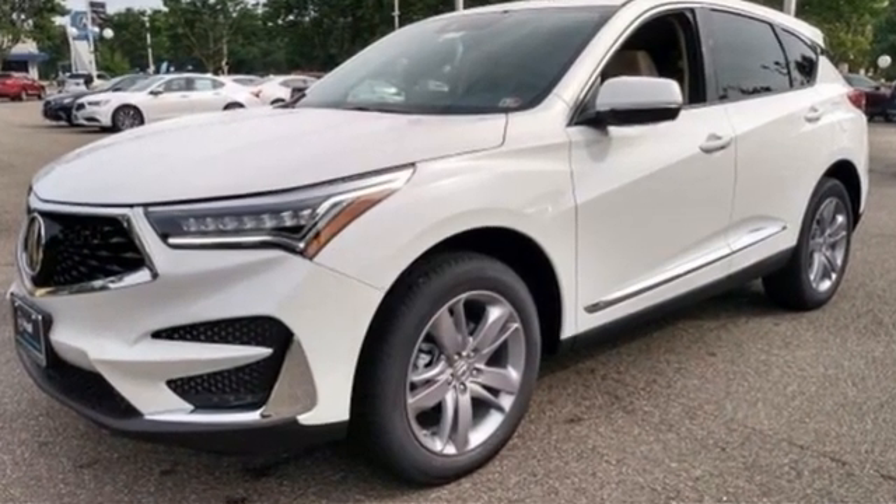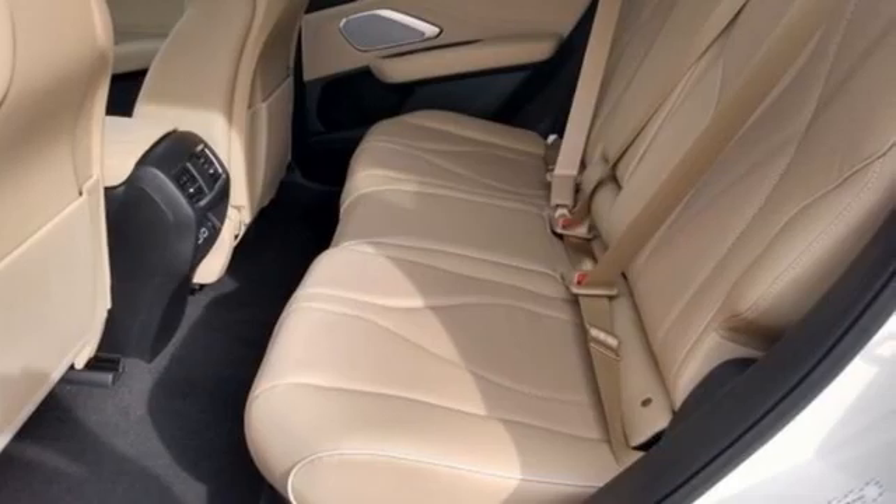Acura has a legacy of innovation. A legacy that continues here. Experience it for yourself today.